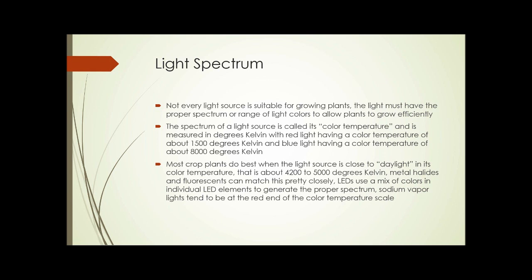Metal halides and fluorescents can match that daylight spectrum pretty closely. LEDs don't match it directly; however, LED grow lights use a mix of colors of individual LED elements to generate the proper spectrum, so overall they can be a really close match, as good as fluorescents. Sodium vapor lights tend to be at the red end of the color temperature scale and are somewhat less effective.